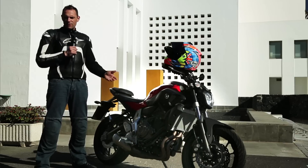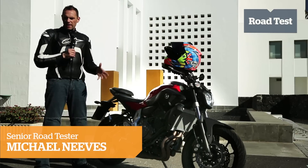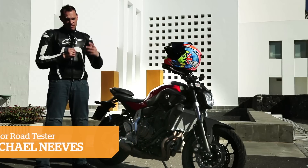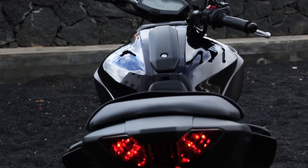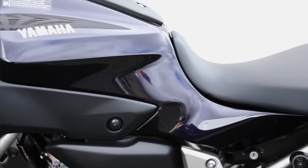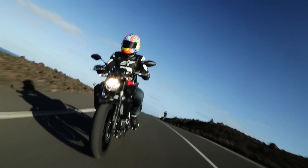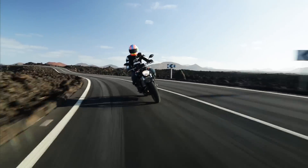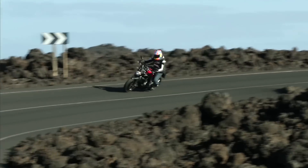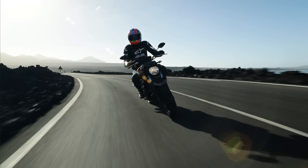Welcome to MCN and here we are with Yamaha's brand new MT-07. This bike is very light, very punchy, very affordable and it's very very good. With a brand new 689cc parallel twin-cylinder engine, a lightweight chassis, and a price tag of just over five grand, the new Yamaha MT-07 is exciting news for cash-strapped newbies, commuters, and even experienced riders.